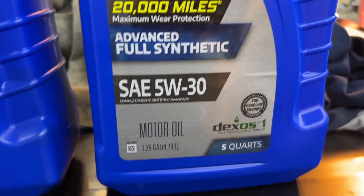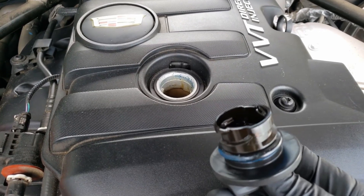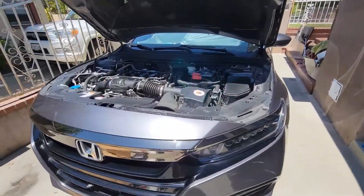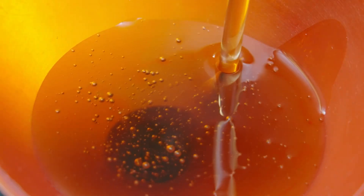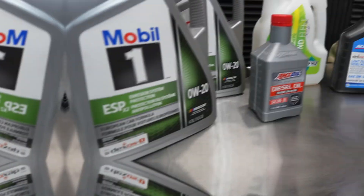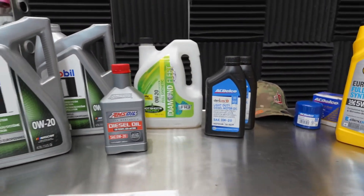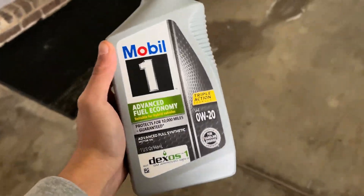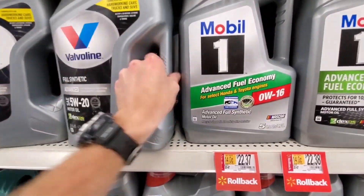Meanwhile, 5W30 starts with a naturally thicker base stock, meaning fewer additives are needed. The result: more stable protection, less volatility, and longer resistance to oxidation. Independent testing by PQIA Labs found that premium 5W30 synthetics maintained 30% higher viscosity stability than 0W20 after 5,000 miles of hard use. So if you're using 0W20 and driving aggressively, your full synthetic might not stay synthetic for long.